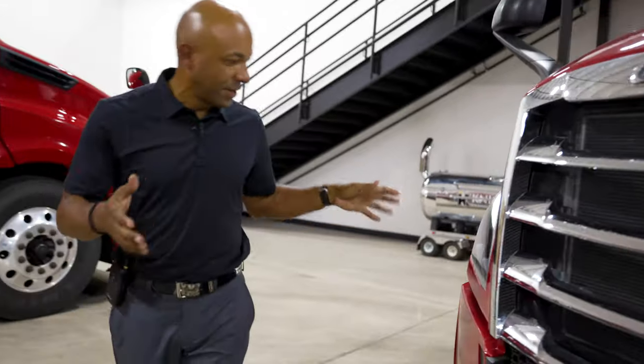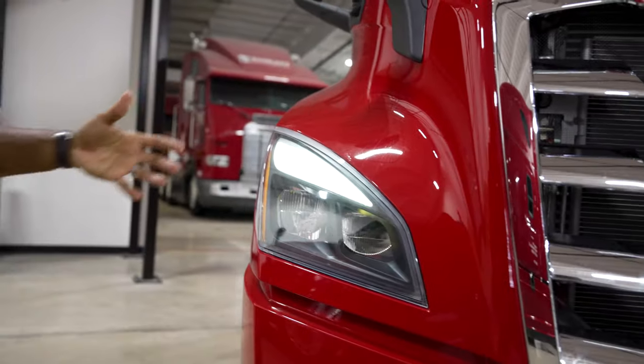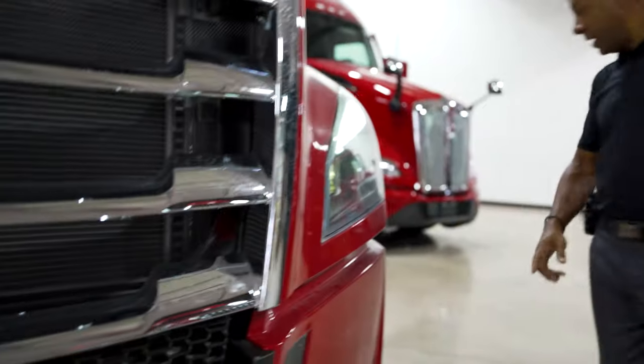A couple things you can tell: what we're really going for with this truck is aerodynamics. As we progress through environmental demands as a product manufacturer, we have to consider how we're going to mitigate fuel economy and lower our carbon footprint. If you look at the front of the truck, you can see that we've smoothed out every single detail we can, including closing out the bumper to the front of the cab on both sides and running all the way back to our fenders.